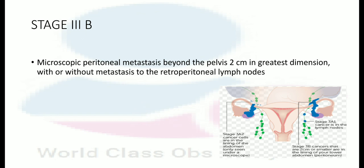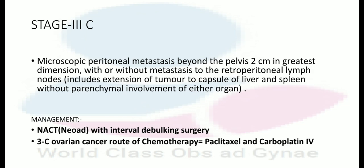In stage 3C, macroscopic peritoneal metastasis beyond the pelvis greater than 1 cm in greatest dimension, with or without metastasis to the retroperitoneal lymph nodes, including extension of the tumor to the capsule of the liver and spleen without parenchymal involvement. Management is neoadjuvant chemotherapy with interval debulking surgery. The chemotherapy regimen for 3C ovarian cancer is paclitaxel and carboplatin IV.